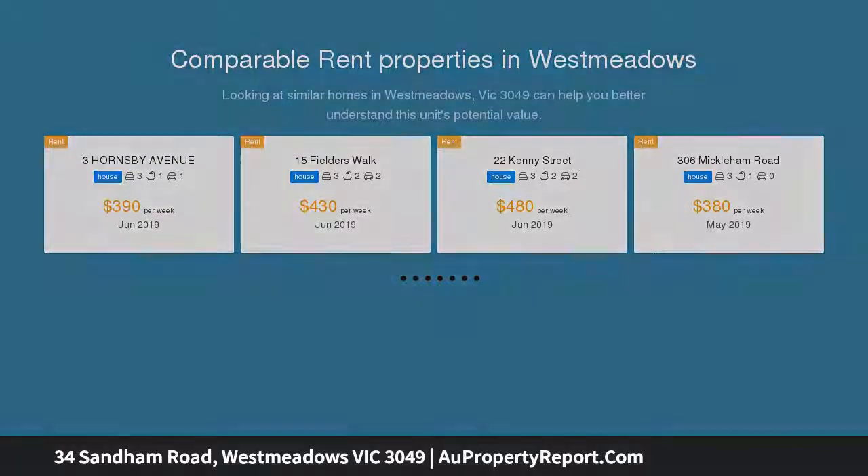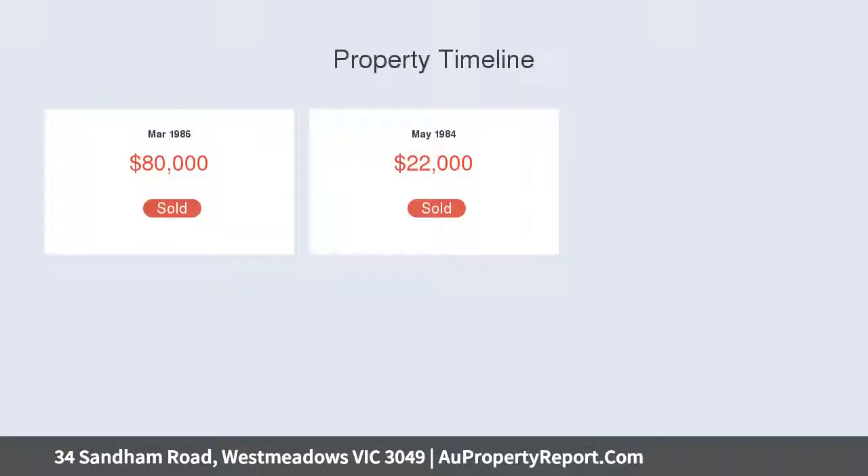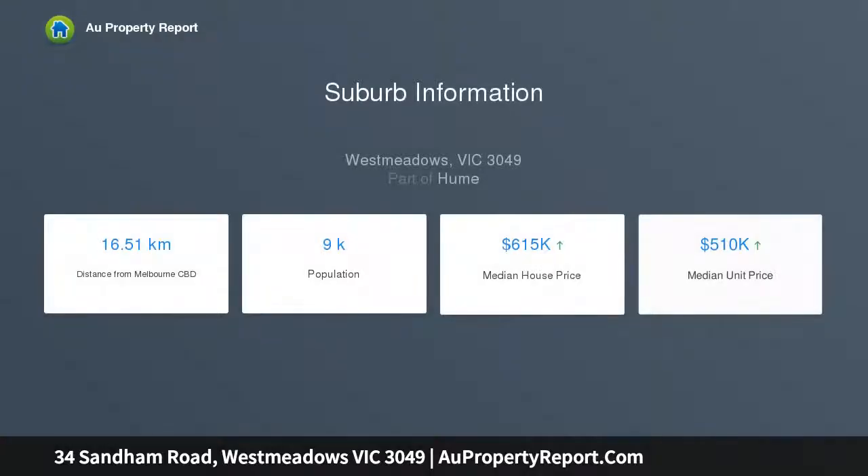Astute investors will find strong potential for excellent returns and strong capital growth. The home features a spacious L-shaped lounge with new carpets saturated by natural sunlight, a kitchen with plenty of bench and cupboard space that adjoins the meals area, boasting a heating and cooling split system to keep the family cozy all year round.